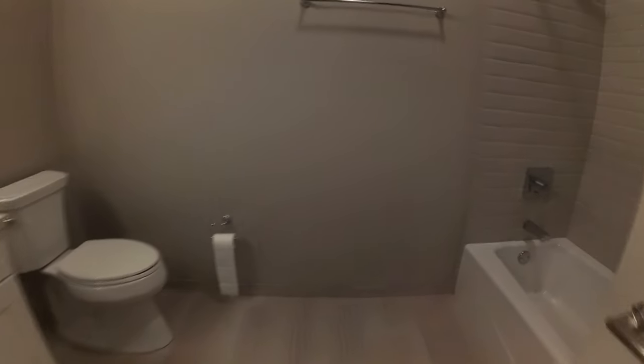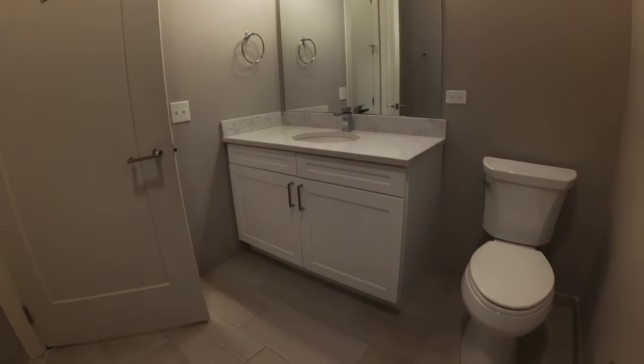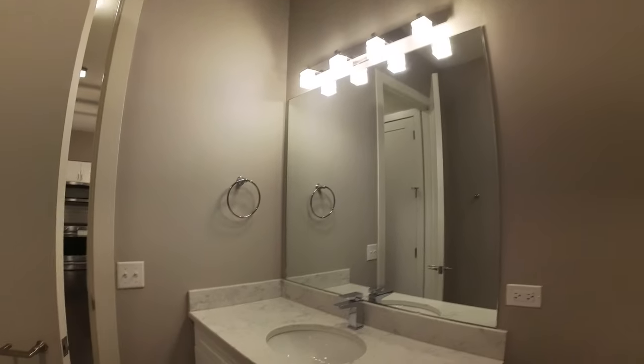Here's the bathroom. There's nice glass block tile around the tub — it's a tub and shower combination that goes all the way to the ceiling. Really big vanity on the far side, with a nice mirror and modern lighting.